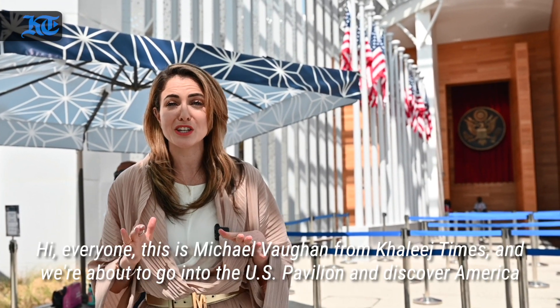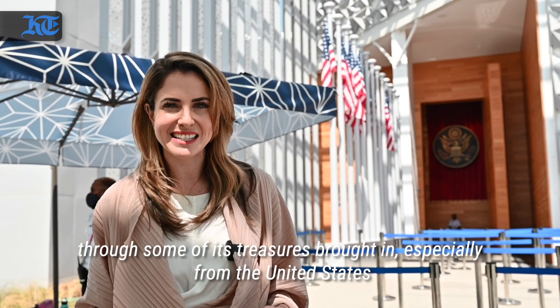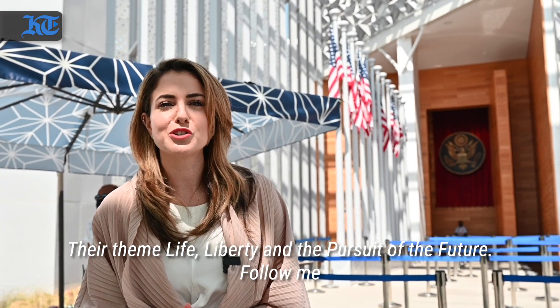Hi everyone, this is Michal Livon from Khaleech Times and we're about to go into the U.S. Pavilion and discover America through some of its treasures brought in especially from the United States. Their theme: life, liberty and the pursuit of the future. Follow me.